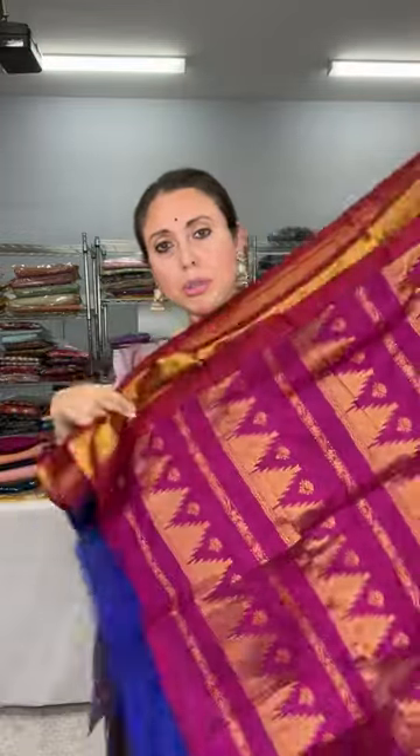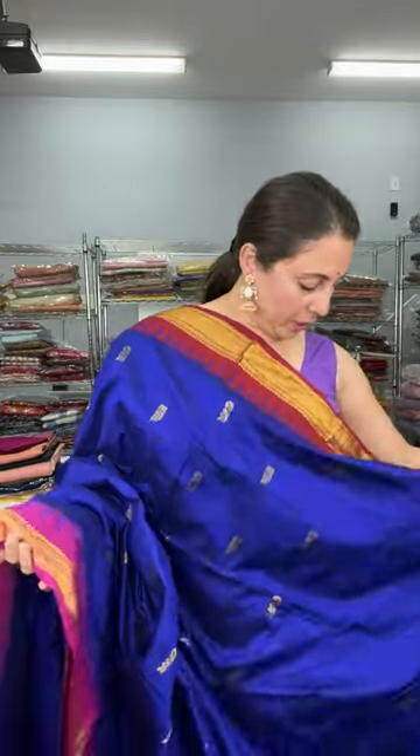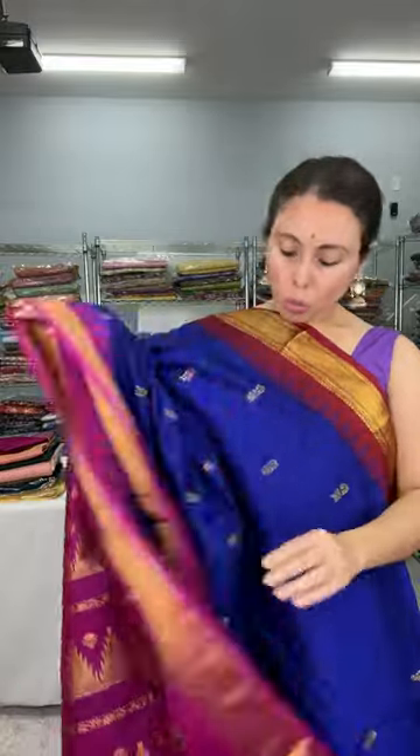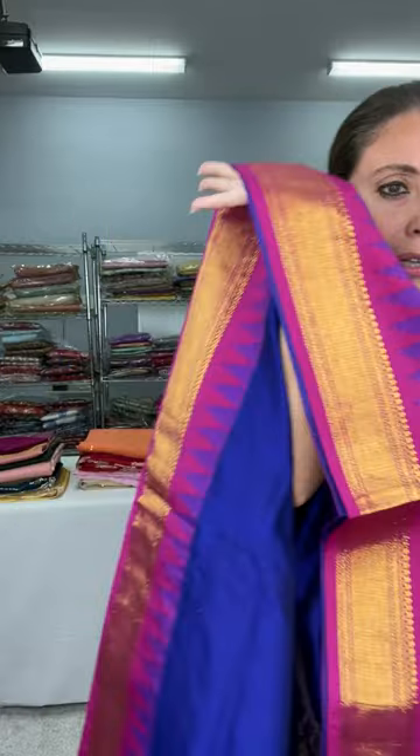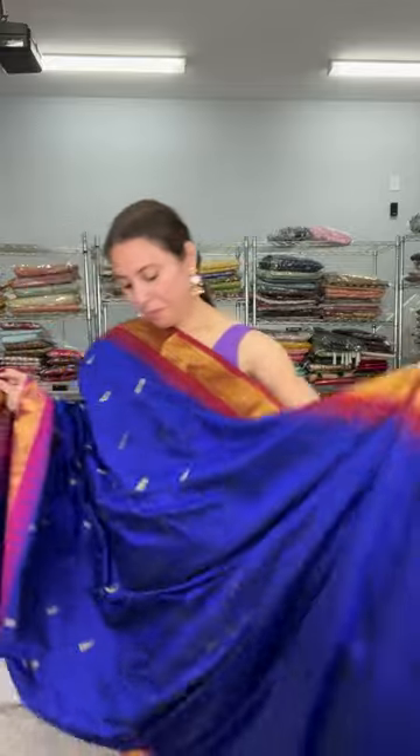This is the pallu of the saree with a temple design. The base color is royal blue with red on the top border and the lower border is purple. The temple design runs on both the lower border and the top border — this is the ganga jamuna border. The blouse piece for this saree is included and this is priced at $69.